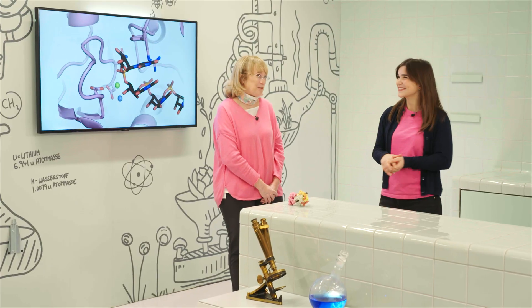Thank you so much, Elena, for sharing your aha moment with us. It was a pleasure meeting you. Thank you for having me here. And we meet again at the next aha moment. Servus.